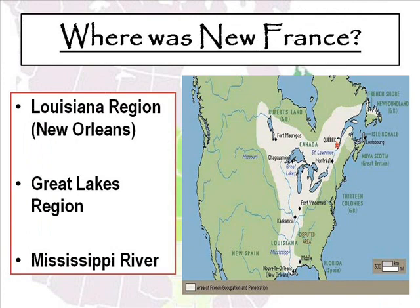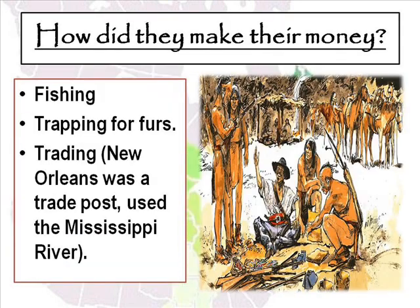Now we're going to look at the colony of New France. New France started out in the Louisiana region, in present-day New Orleans, and moved all the way up to the Great Lakes region and along the Mississippi River Valley. You can see that lighter portion of the map — that's where New France was. The people of New France made their money through fishing and trapping for furs, which was a huge industry. The fur trade literally wiped out many smaller animals such as beavers, skunks, mink, and otters. New Orleans was a major trade post, and they used the Mississippi River, which was a huge port that the French were able to control.